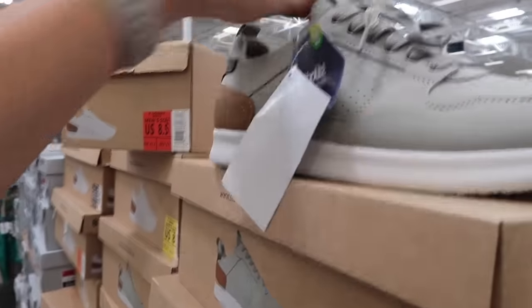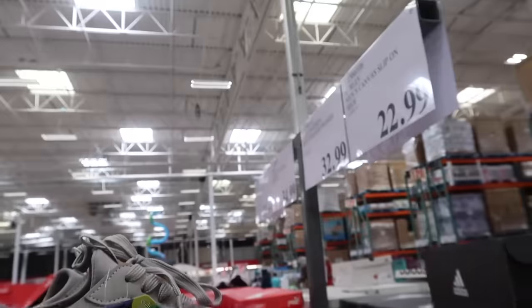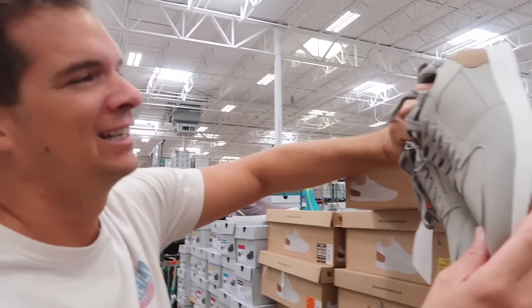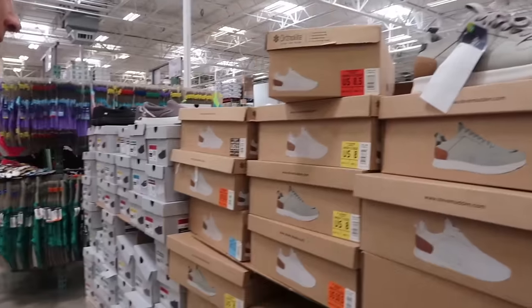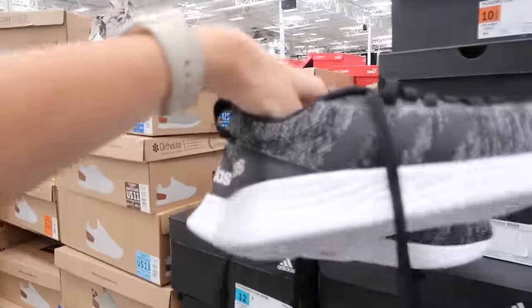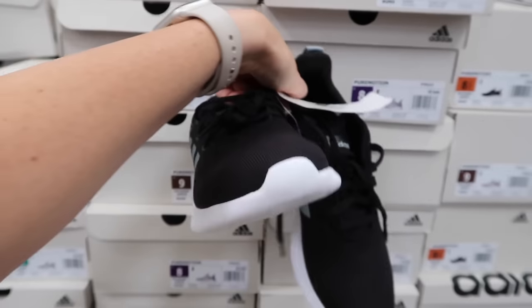They have Steve Madden OrthoLite shoes with super cushioning, super light, and soft material — in gray/tan or white/tan for $32.99. We have a trip coming up that involves a lot of walking, so we were looking for lightweight, breathable, cushioned shoes. They also have Adidas in both men's and women's — black/white or gray/white for $36.99.